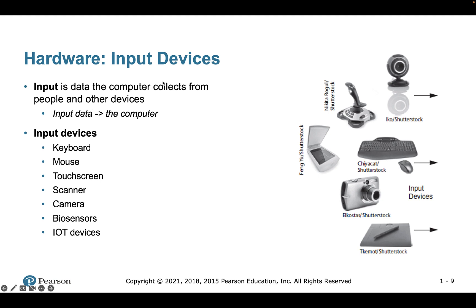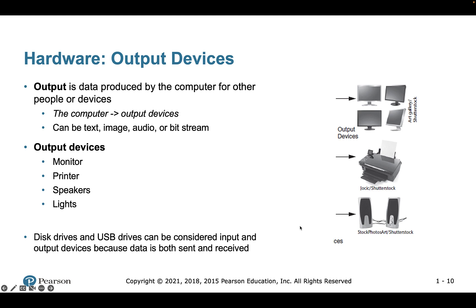Another element of hardware is input devices — anything we use to provide data to the computer. The main tools are keyboard and mouse; we also have touchscreens if you're using an iPad or phone. Other examples include scanners, cameras, biosensors, and IoT devices. Similarly, output devices include the display or screen, but also printers, speakers, and lights — anything that outputs data from the computer.